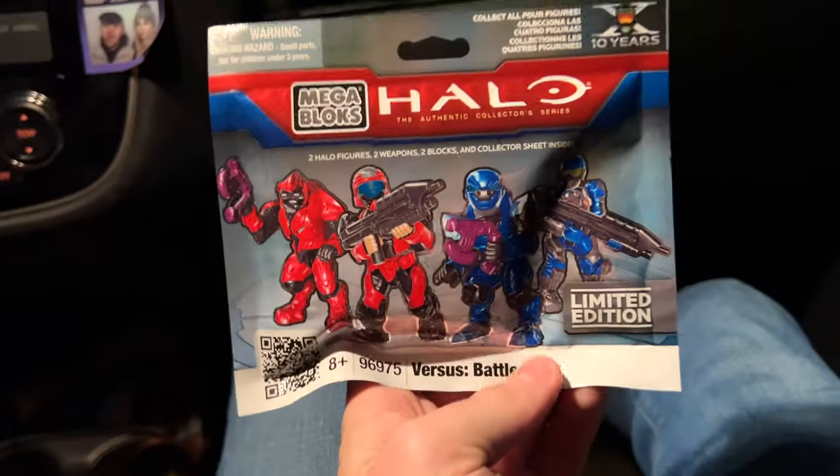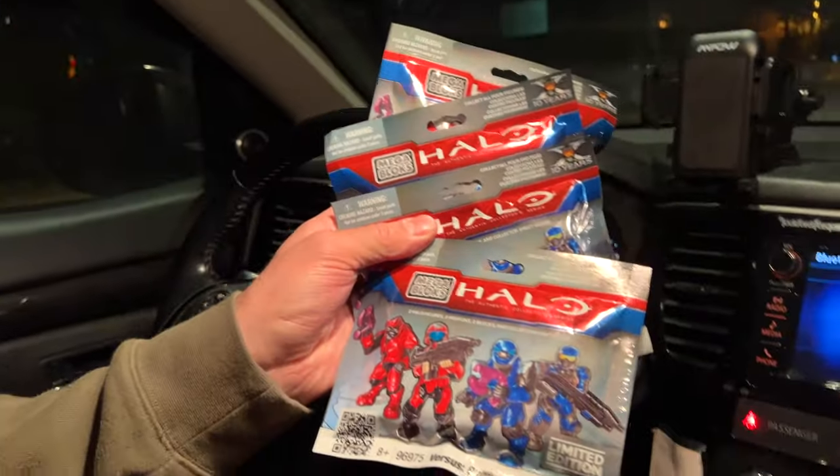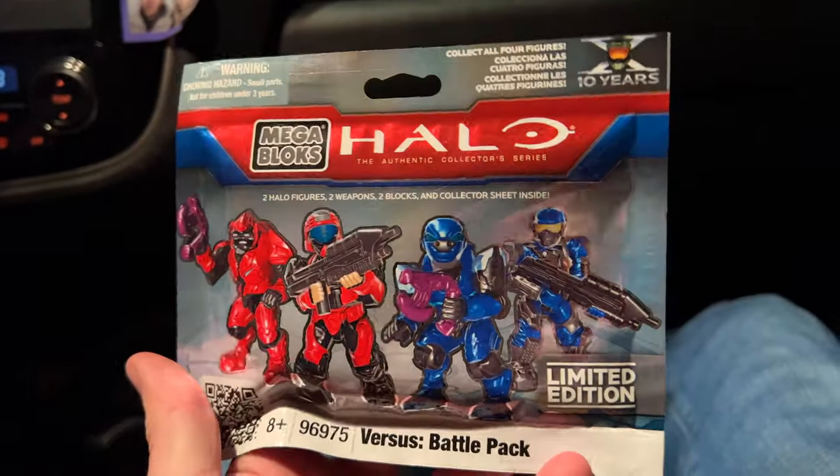Bag secured. So ladies and gentlemen, these are the versus battle packs. I bet you've never seen them before. Unless you're an OG, you've never seen those before. And for $30, that's a great price. Well done, Justin. Great price. Good find.